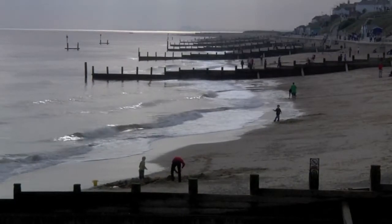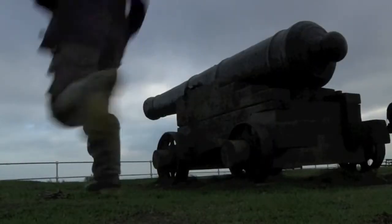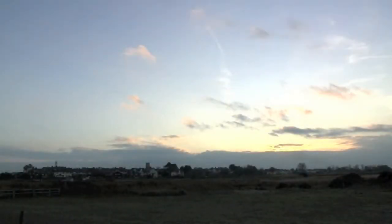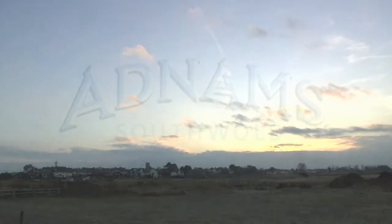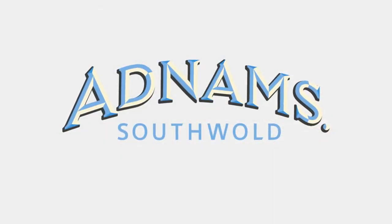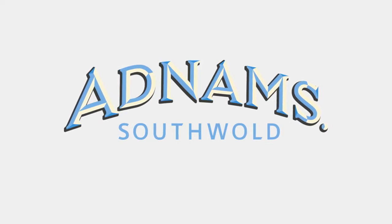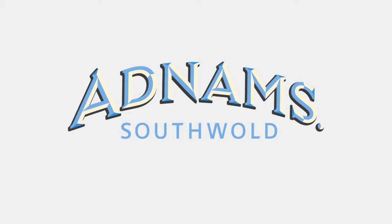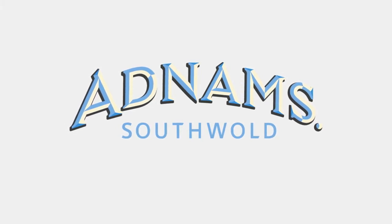That's all we've got time for now. We hope you've discovered that there's much more to Adnams than simply making great beers.